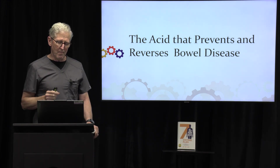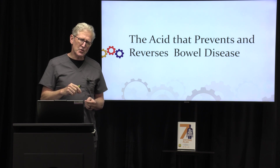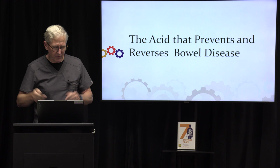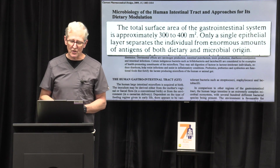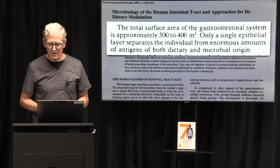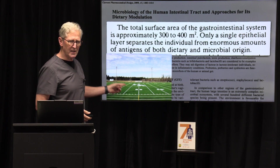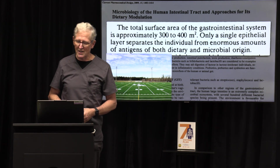I want you to know about an acid that prevents and actually helps reverse bowel disease. Let's talk about your bowel first. The total surface area of the GI system is about three to four hundred square meters — that's a lot. That is a tennis court, a good part of a football field. That much surface area in your intestinal tract.